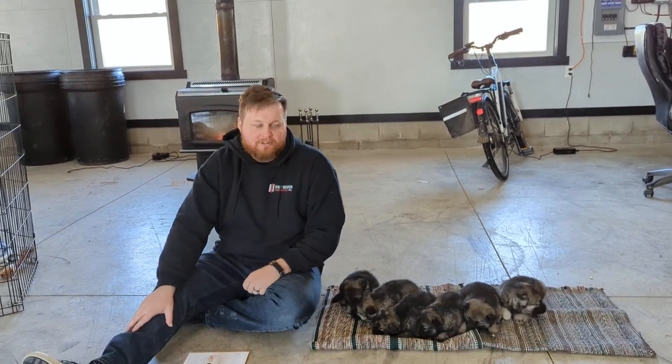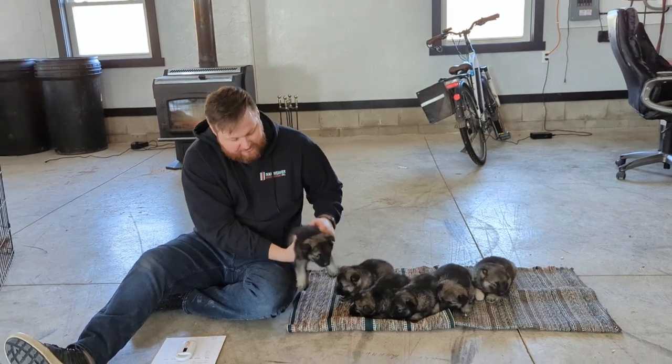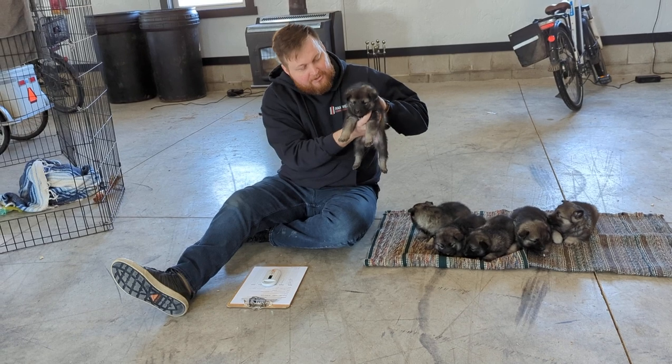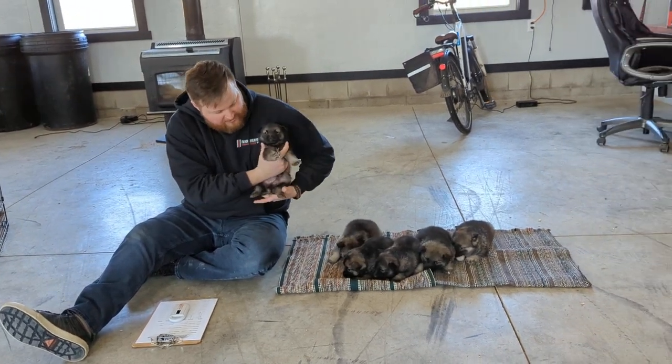Hey everyone, this is Micah with Elk County Family Puppies and I am here with Tanya and Jake Slitter. They were born on January 16th. We just got done doing pictures and now we're going to do the video here and talk a little bit about each one.